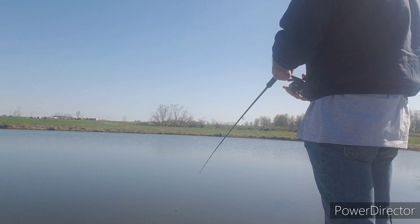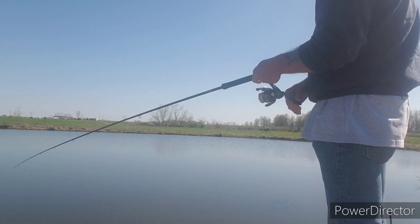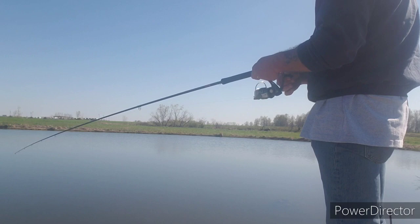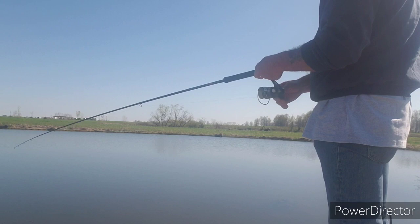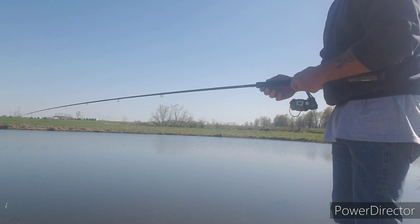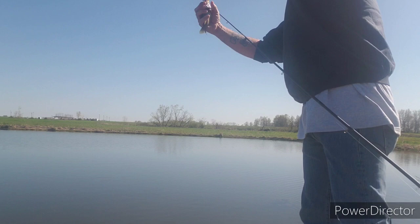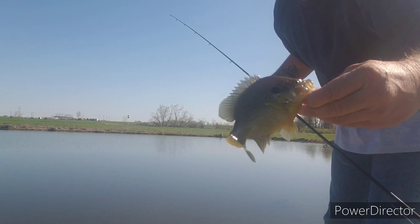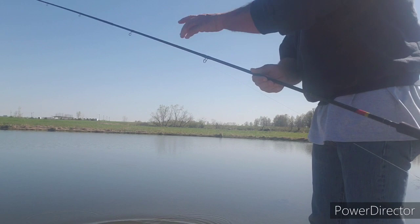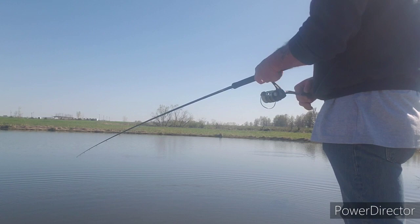I put some Christmas trees in here, but it's been a couple of years ago since I've done that. First fish of the day — a little red ear. Caught him right off the bank, he's just a little guy. I put a bunch of hybrids in here several years ago. Got him right off the bank, reeling super slow.